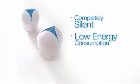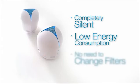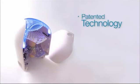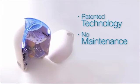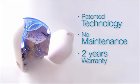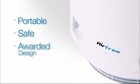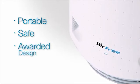Airfree is a natural and silent technology with low energy consumption and is not harmful to the environment. Airfree is maintenance free, does not generate any residues nor uses wear and tear parts, without compromising efficiency throughout the years. Airfree is a portable and safe air purifier with an award-winning design that fits in any home or work environment.